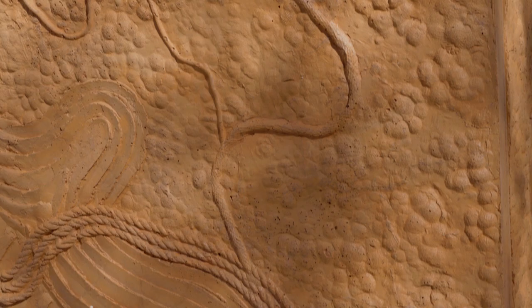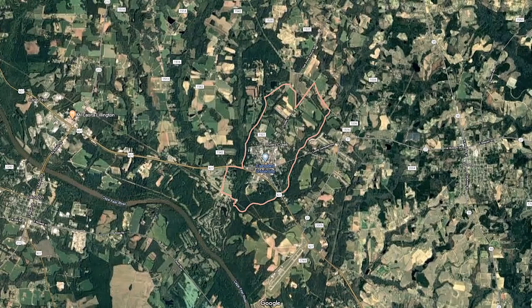We also wanted the sculpture to reflect our roots. So this is concrete cast in mud that we made from dirt from Buoy's Creek. The mold he made was based on a Google Earth shot of the Buoy's Creek area.